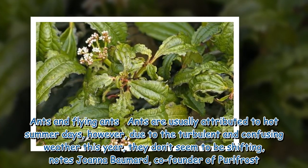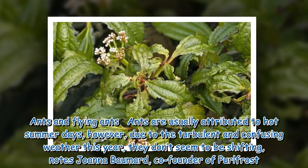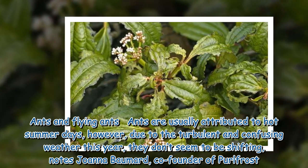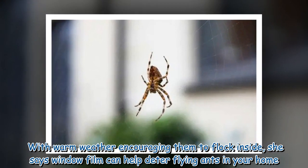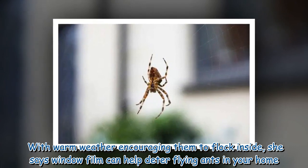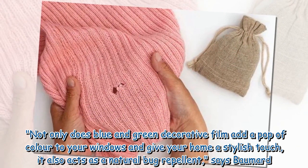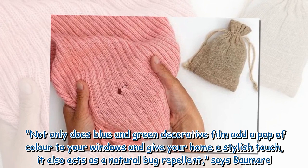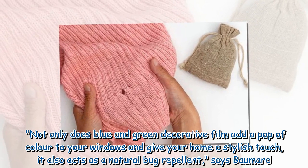Ants and flying ants: Ants are usually attributed to hot summer days; however, due to the turbulent and confusing weather this year, they don't seem to be shifting, notes Joanna Bomar, co-founder of Pearl Frost. With warm weather encouraging them to flock inside, she says window film can help deter flying ants in your home. Not only does blue and green decorative film add a pop of color to your windows and give your home a stylish touch, it also acts as a natural bug repellent.